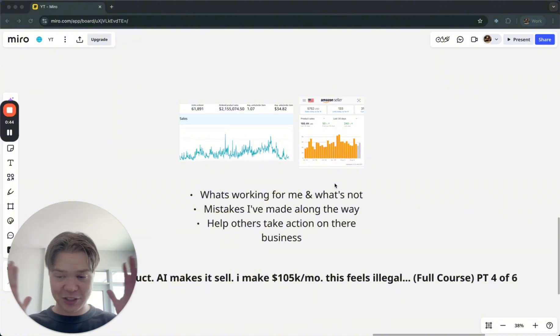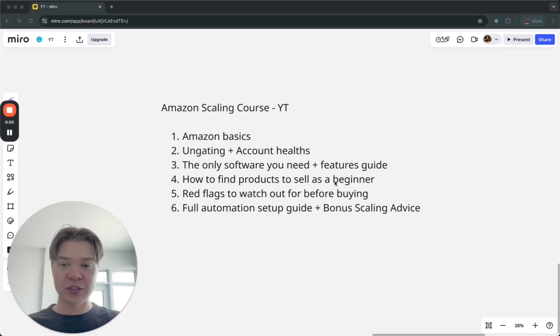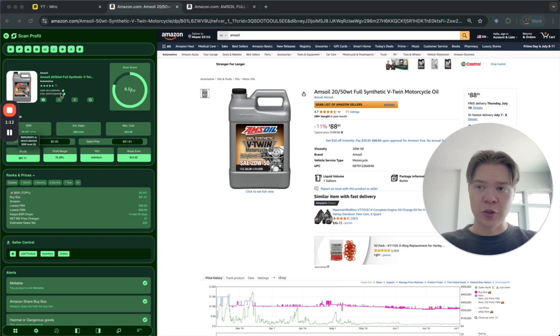In this full Amazon scaling course — a six-part series — we're on part four. I'm going to show you how to find products to sell as a complete beginner who knows nothing about Amazon, the best strategy to use, and the software that has AI features to help you find your first product.